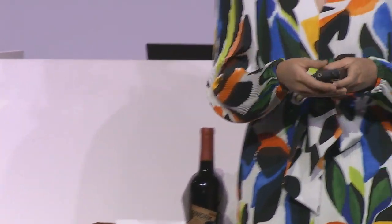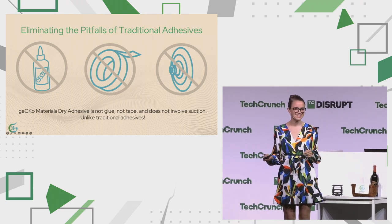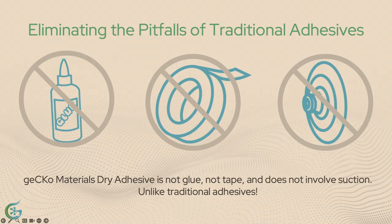Now let's head to the slides so I can explain what you just saw. Traditionally, to attach two objects you need glue, tape, or suction. GECCO Materials is none of these. It's not a glue, it's not a tape, and it's not suction. It's truly a disruptable tech.